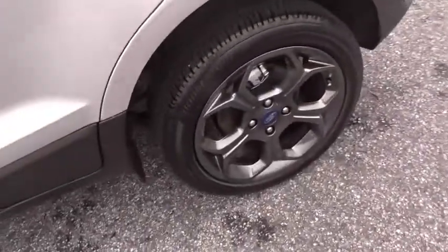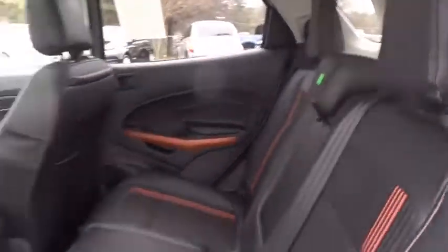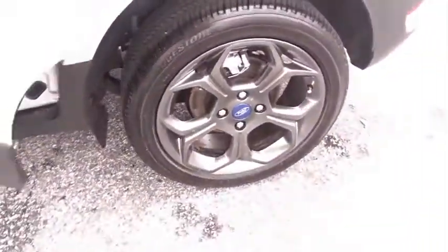Power steering, adjustable steering wheel, four-wheel drive, cruise control, keyless start, auto dimming rear view mirror, four-wheel disc brakes, floor mats, aluminum wheels. Come see the car for yourself.